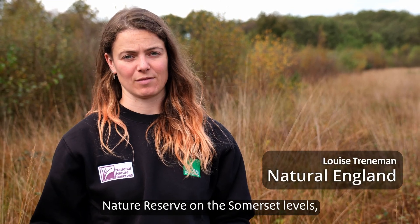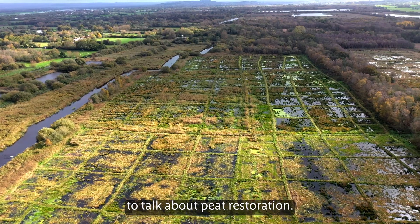We're here today at Shatwick Heath, which is part of the Somerset Wetlands National Nature Reserve on the Somerset Levels, to talk about peat restoration.